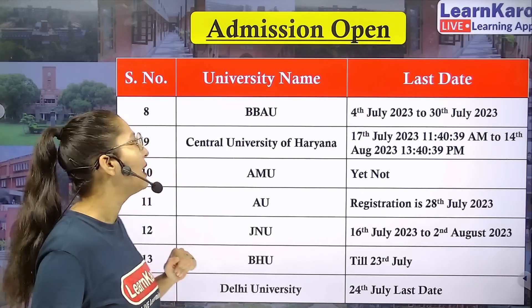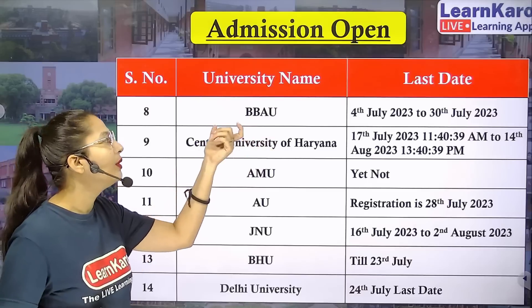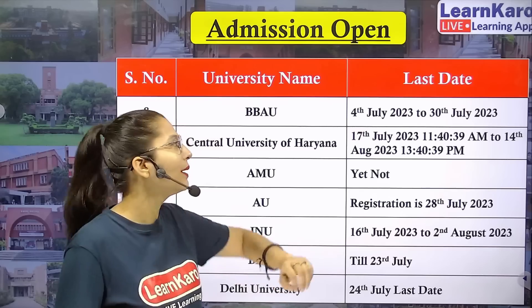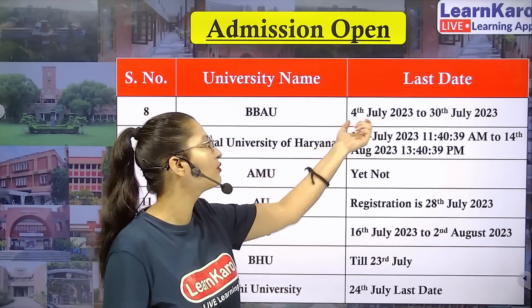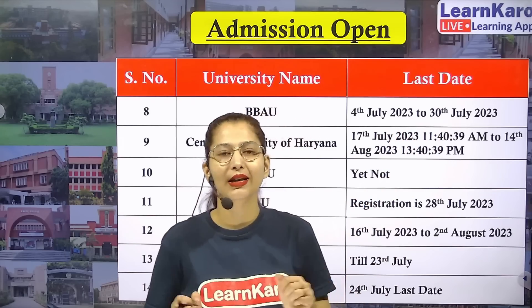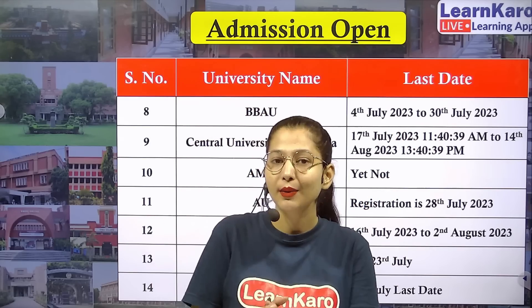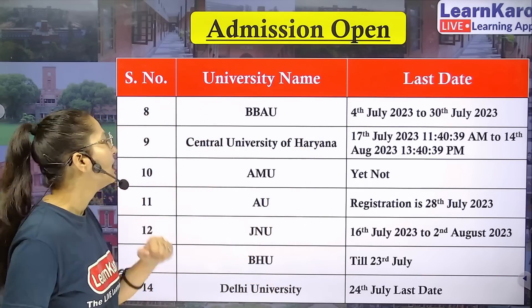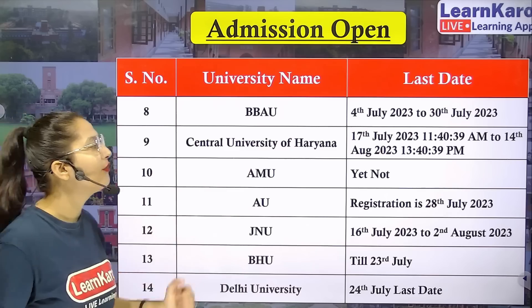Next university we have BBAU. BBAU's registration form has started and the last date to fill it is 31st July 2023, with forms available from July 14th onwards.